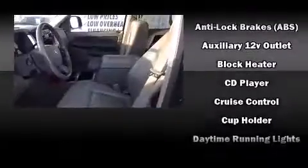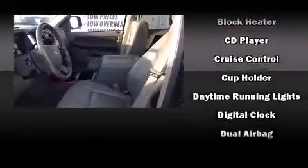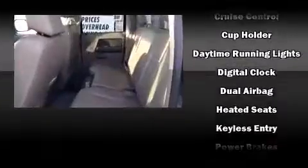Dodge also prioritized safety and security with features such as dual front impact airbags, a security system, and four-wheel disc brakes with ABS. Various mechanical systems are monitored by electronic stability control, keeping you on your intended path.